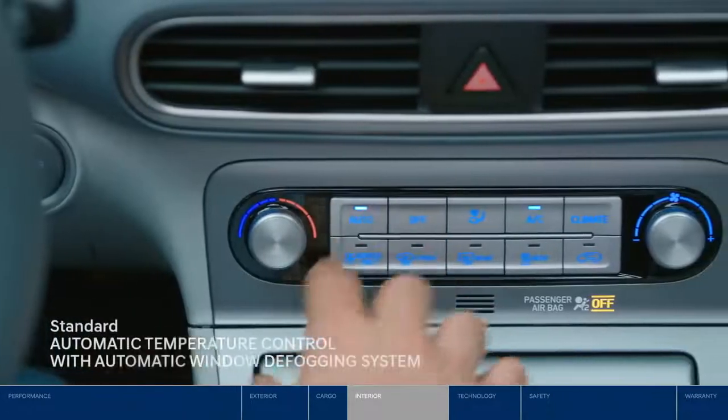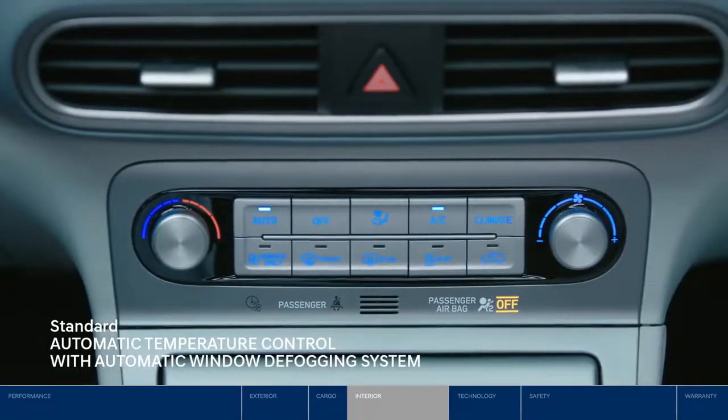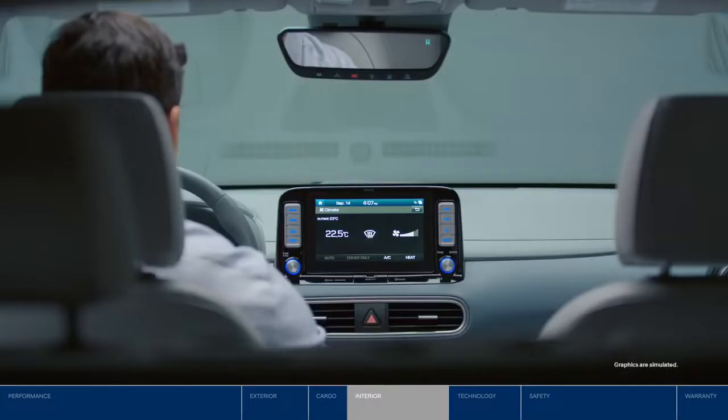With the automatic temperature control, there's no more playing around. Set your temperature once and the system will maintain the cabin climate for you. The system will even automatically switch vent direction to the windshield if condensation is detected.